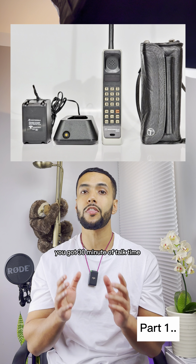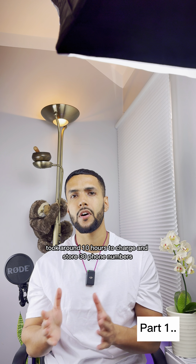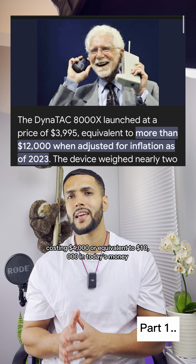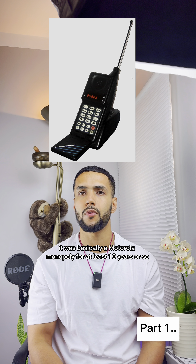With the first prototype device, you got 30 minutes of talk time, took around 10 hours to charge, and could store 30 phone numbers, costing 4,000 US dollars — equivalent to $10,000 in today's money. It was basically a Motorola monopoly for at least 10 years or so.